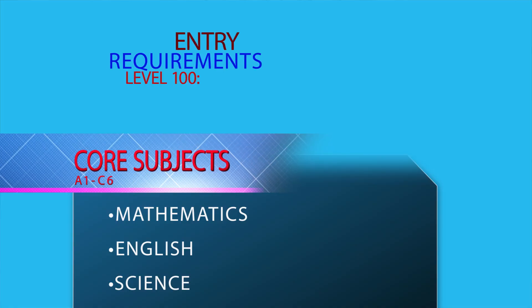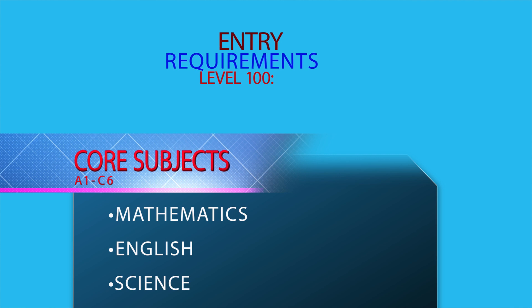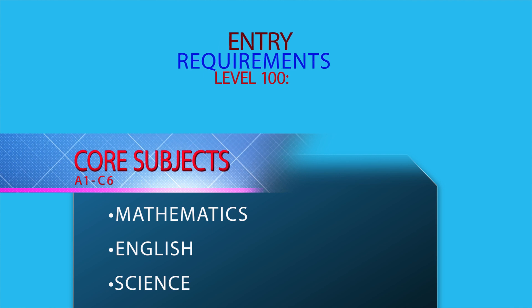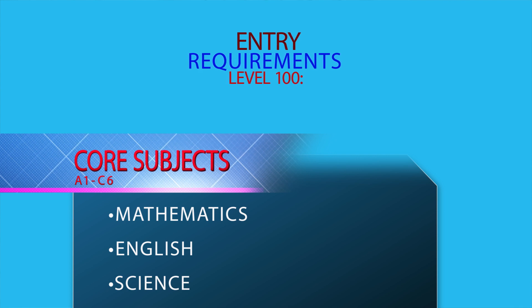For WASSCE applicants seeking admission to level 100, they must have a minimum grade of C6 or better in the core subjects, namely core maths, English and integrated science.